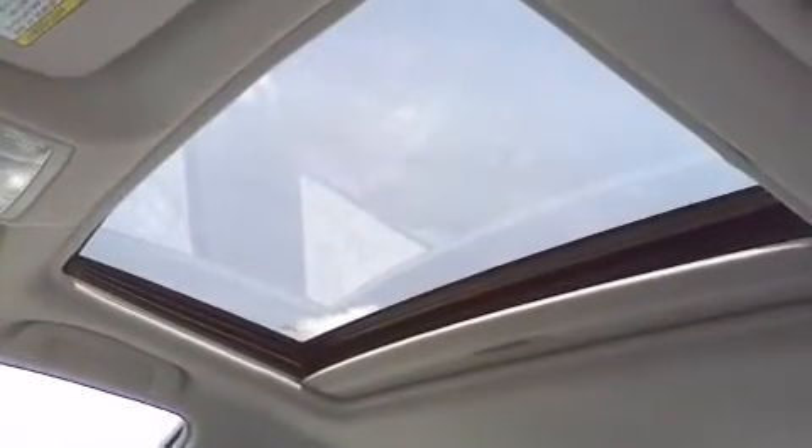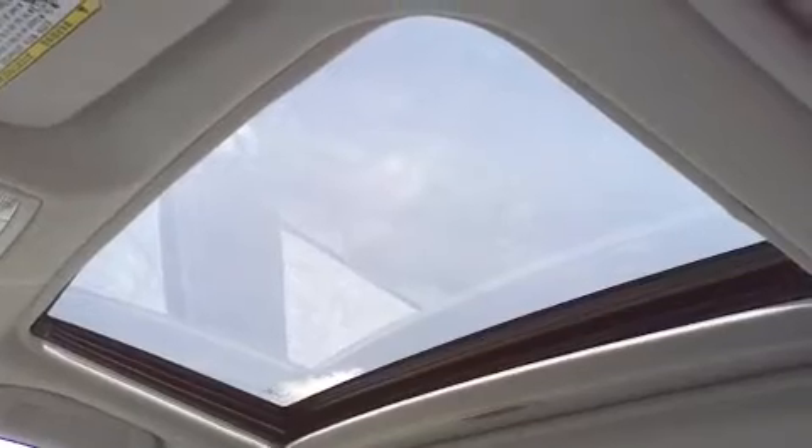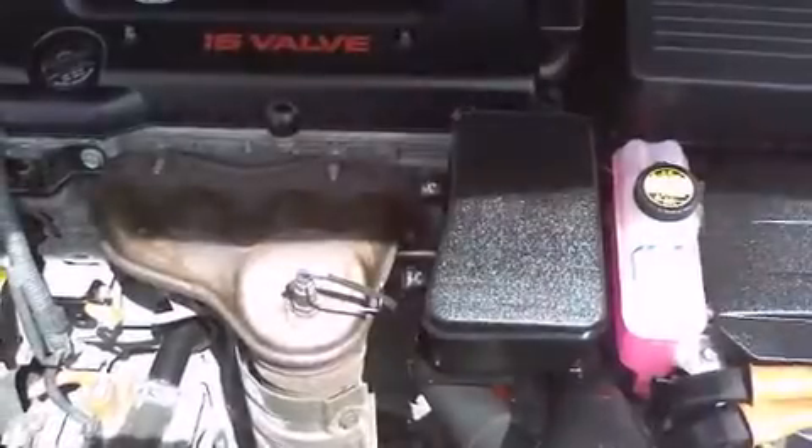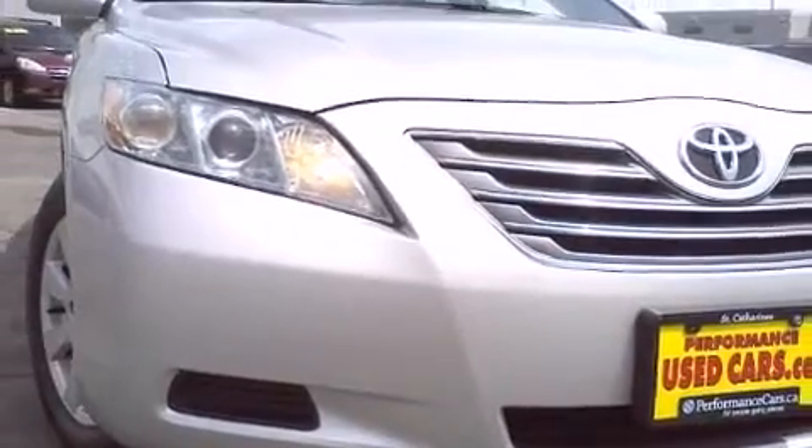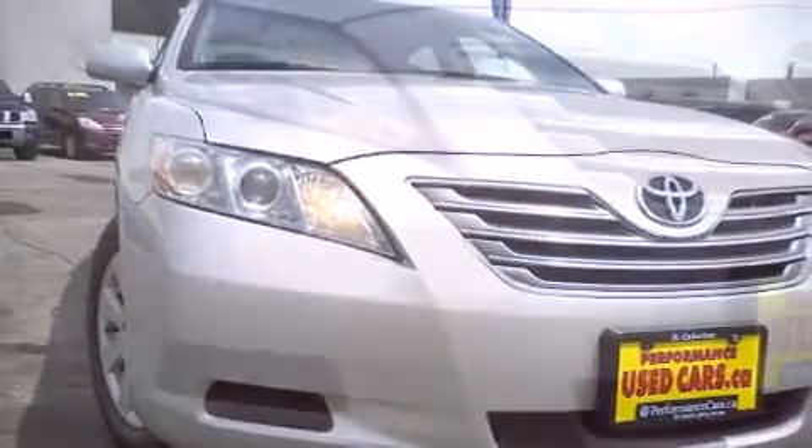Toyota ensures the safety and security of its passengers with airbags, front and side impact airbags, traction control, brake assist, a panic alarm, and four-wheel disc brakes with ABS. This car was designed with safety in mind, allowing you to drive with even greater assurance.